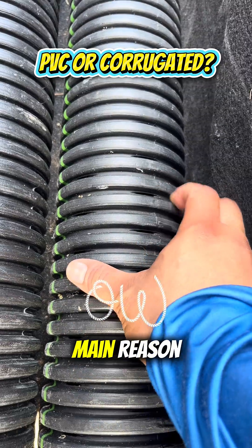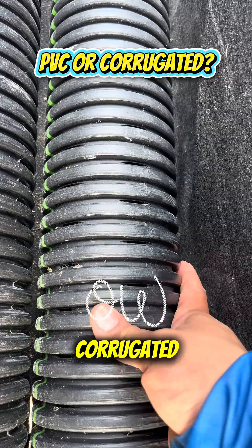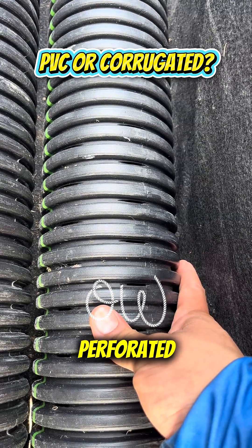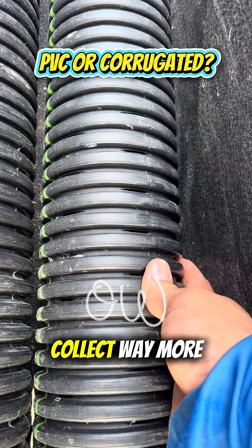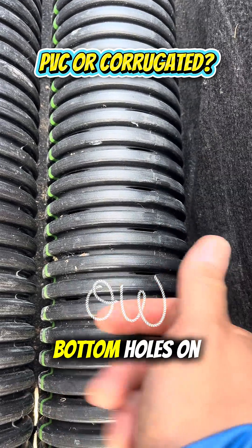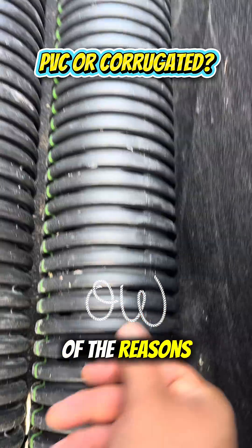Here's my main reason: we get way more inlet on a dual wall corrugated than on a PVC perforated pipe. You can see here the knife cuts — we're just going to collect way more water than we would with the two bottom holes on a PVC pipe.